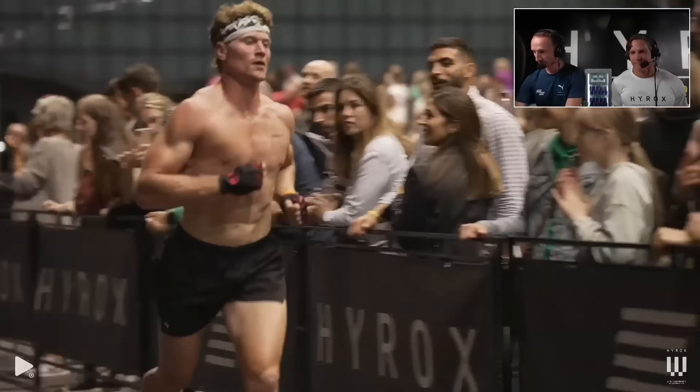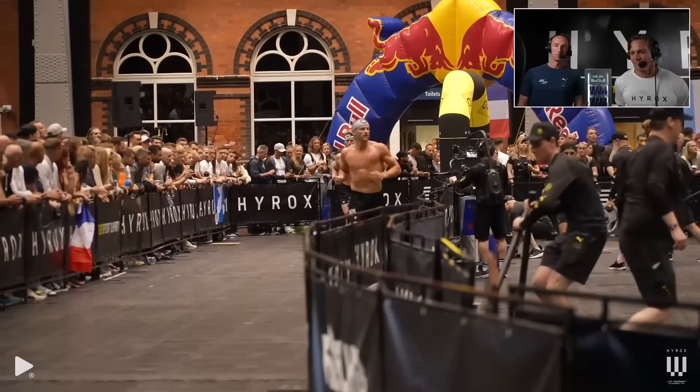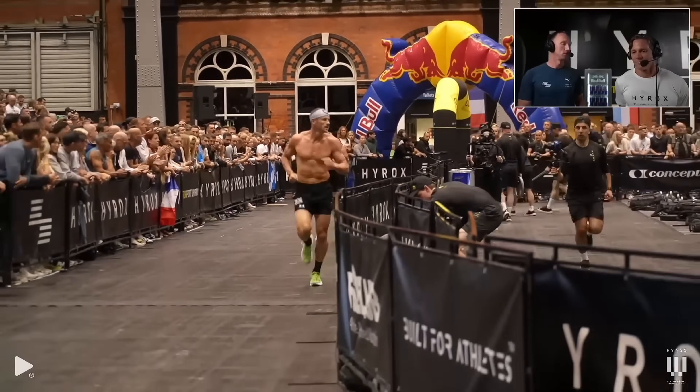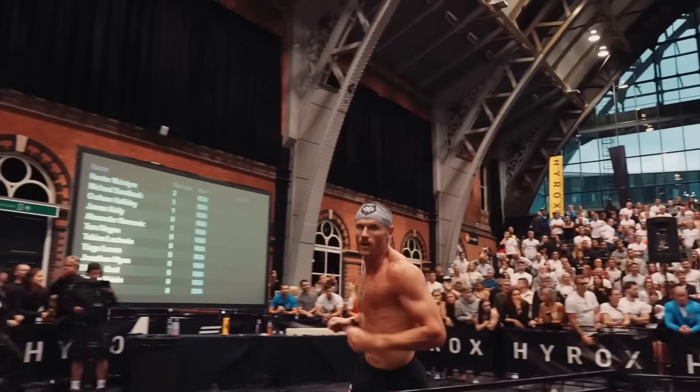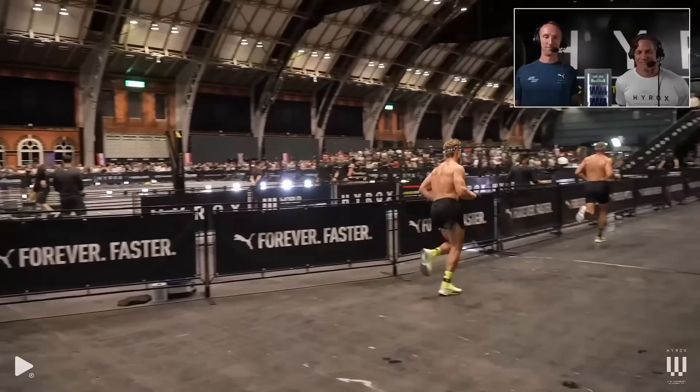Just look at gait and locomotion. Hyrox athletes need to master smooth, repeatable movement patterns — and especially running technique, which is super important. For example, stride efficiency, ground contact force, and even foot strike matters a lot. While in CrossFit, this is much less the case; running is much less prominent in the sport.